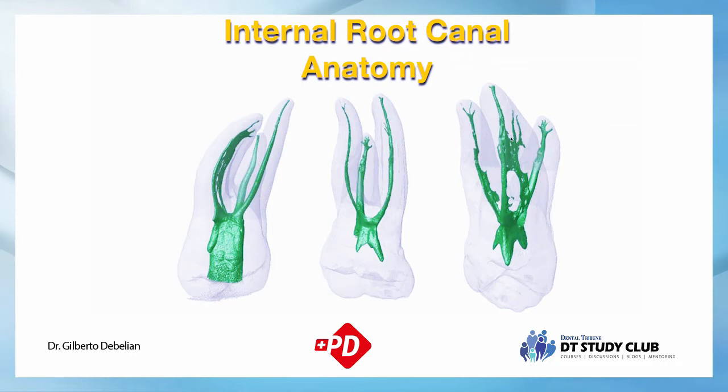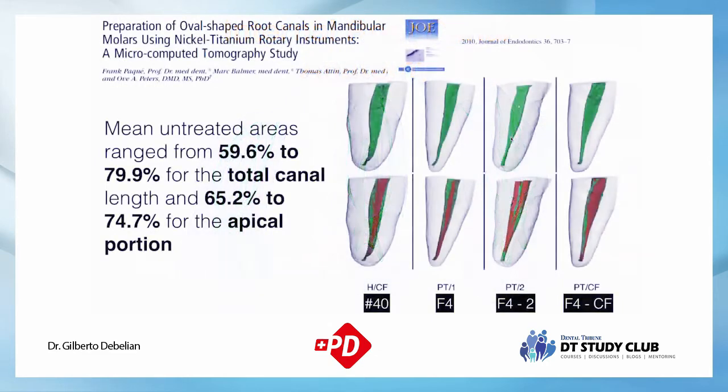Mechanically, we cannot reach many areas. This was described by Paqué and Zehnder years ago, showing that untreated areas range from 60 to 80% of the total canal length, and 65 to 75% for the apical portion. Even instrumenting to a number 40 leaves significant untreated areas. Increasing to size 50, 60, or 70 reduces untreated areas, but there will always be areas that are untouched.